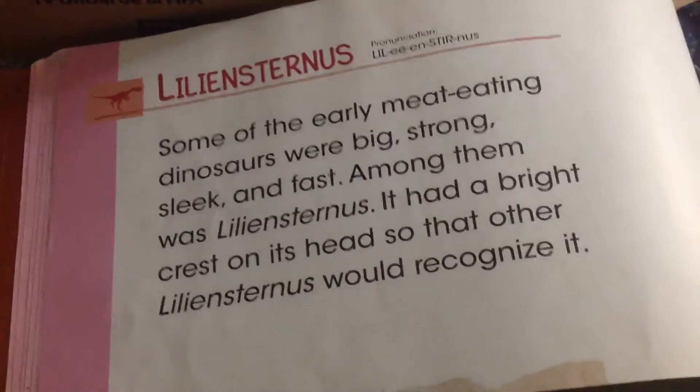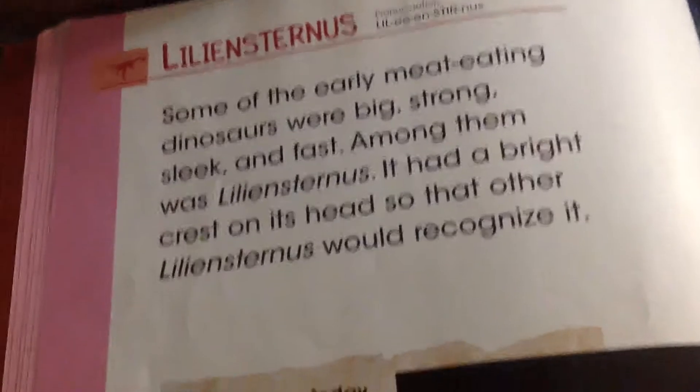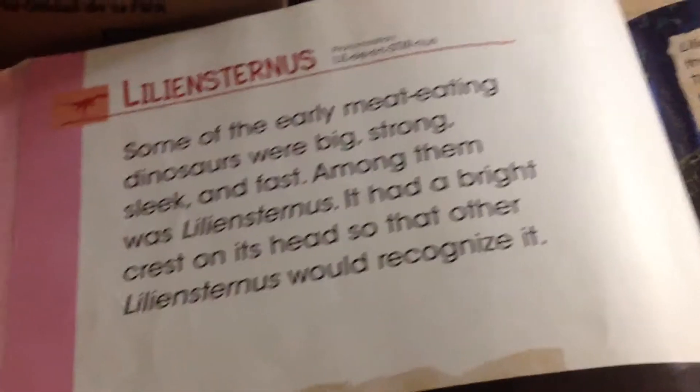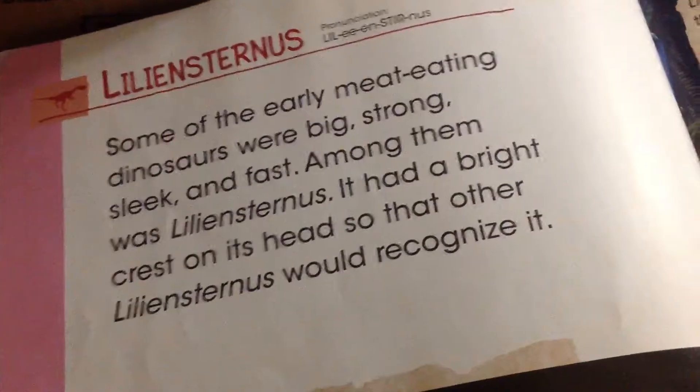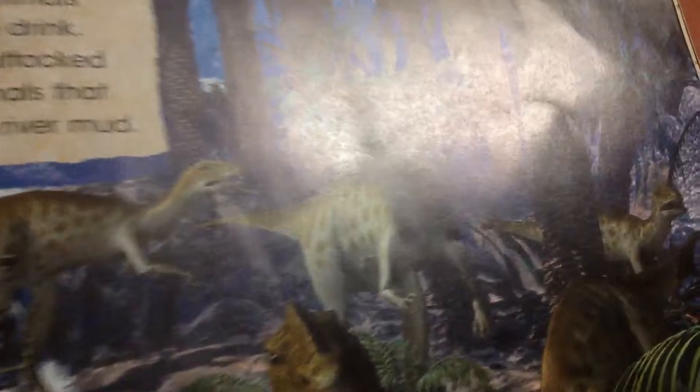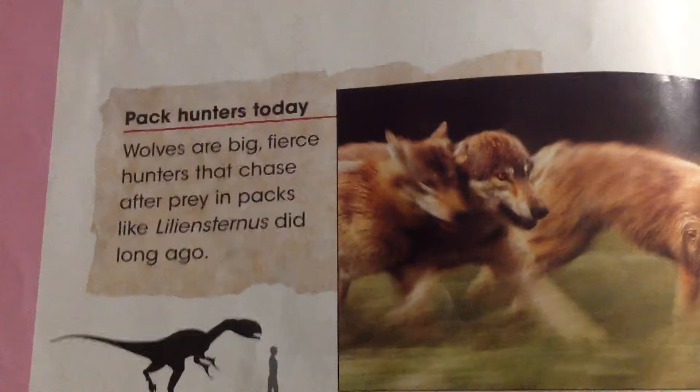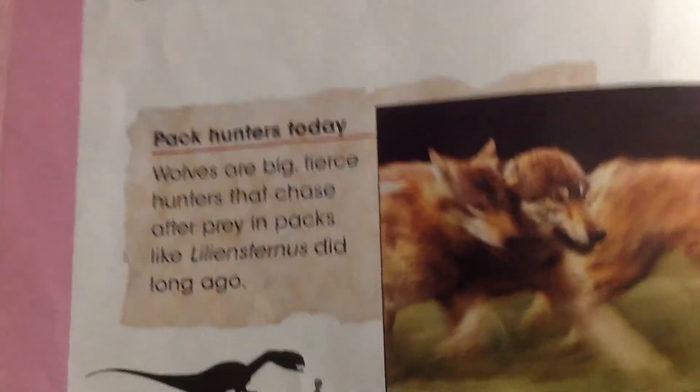Some of the early meat-eating dinosaurs were big, strong, sleek, and fast. The largest among them was Lintosaurus. It had a bright crest on its head so that other Lintosaurus would recognize it. Today, wolves are big, fierce hunters that chase after prey in packs, like Lintosaurus did long ago.